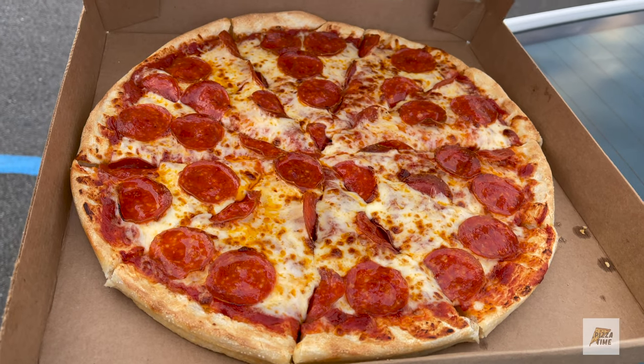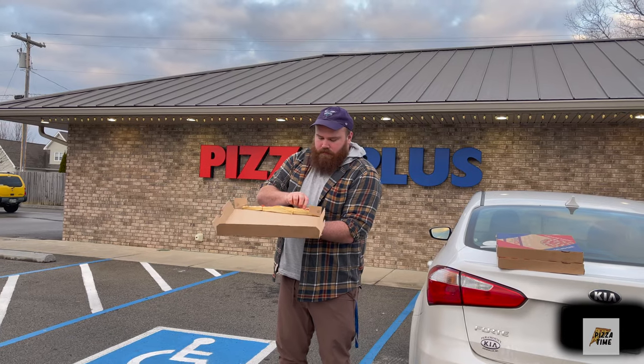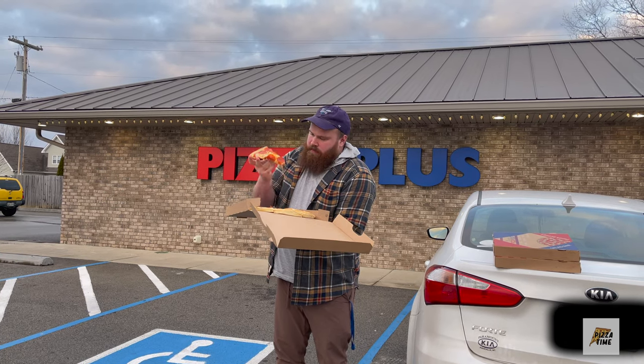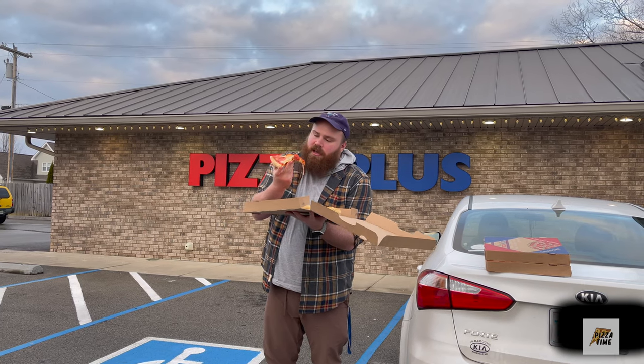We got the pepperoni today. It looks and smells pretty good. This is their thick crust. The undercarriage is a little pale, not much color on it.